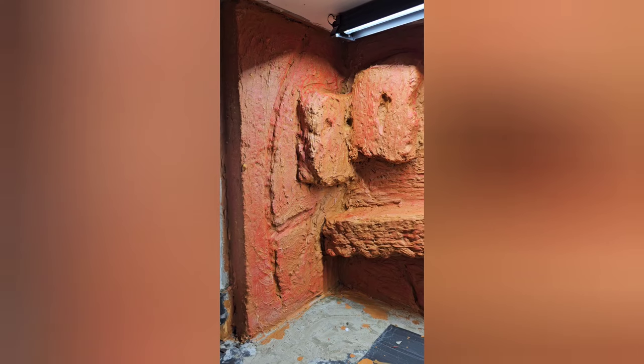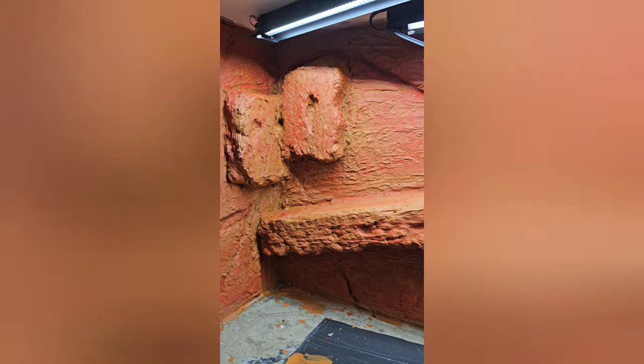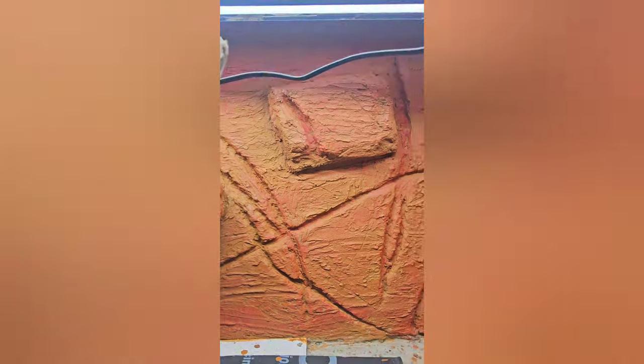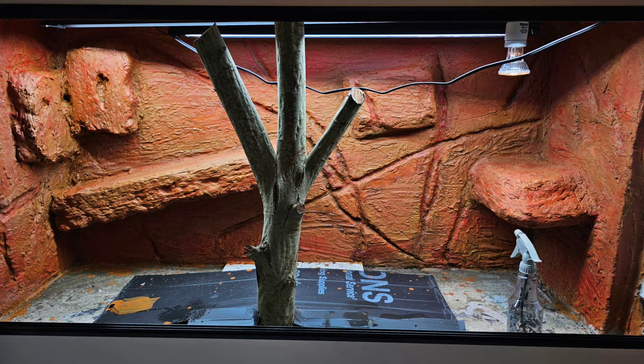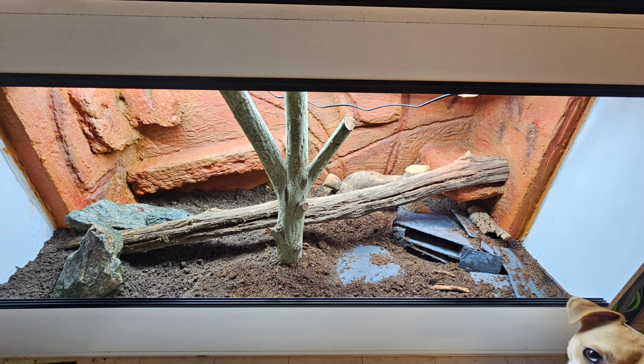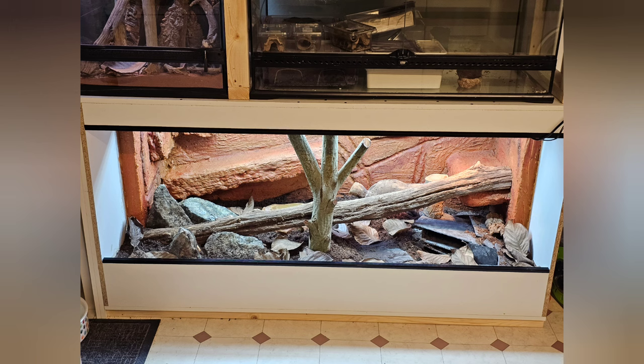Back to the build. Another trip to Hobbycraft and I came back with a whole heap of colours. Lots of dry brushing, layers upon layers to build up texture, finishing with a black wash — I finally achieved the look I had envisioned in the first place. With the paint dry, it was time to start adding some stuff: first up substrate, followed by the decor — there's a slate stack, some nice branches, a mix of cork bark, and of course a nice covering of leaf litter to finish it all off.